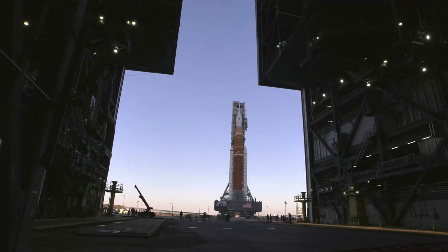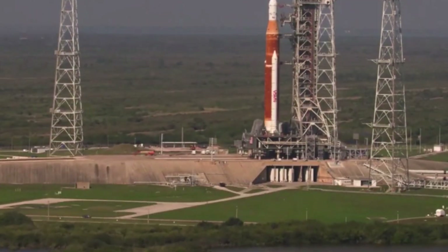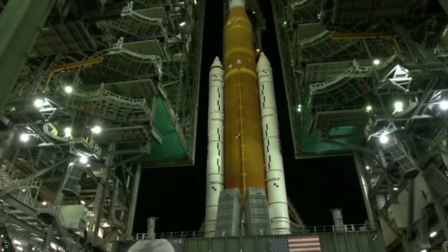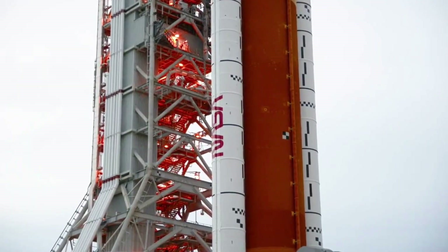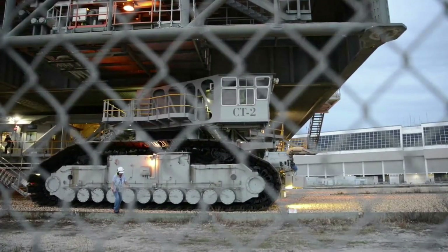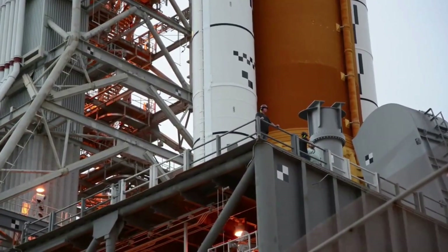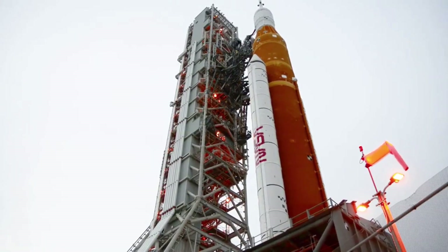Technicians will refresh the specimens for the space biology payload at the launch pad. The crew module and launch abort system hatches are closed for the roll to the pad, and engineers will perform final closeouts at the pad prior to launch. Teams will plan to move the crawler transporter into position outside the VAB ahead of rolling into the facility early next week. The agency continues to target a launch date no earlier than November 14th at 12:07 AM EDT.